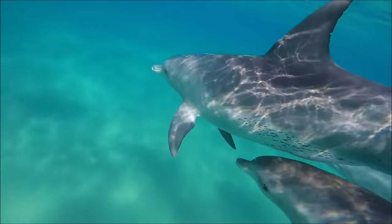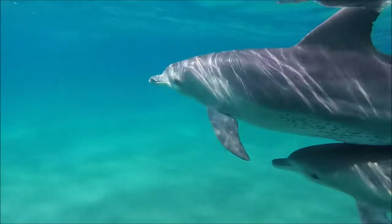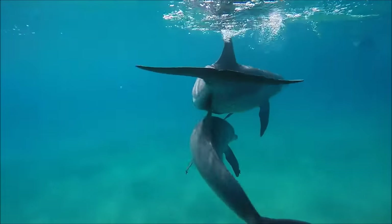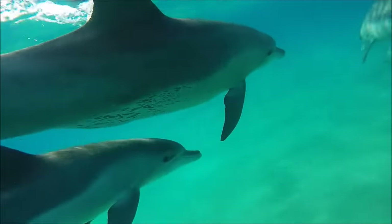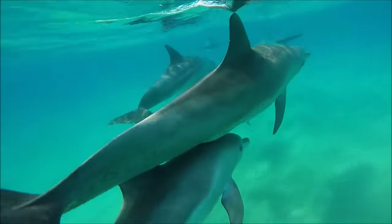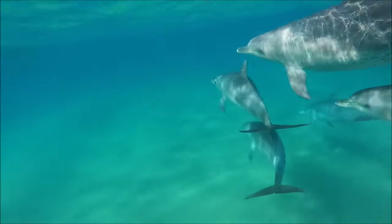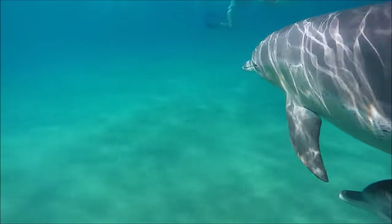They live in oceans all around the world, only avoiding the icy waters of the Arctic and Antarctic. Bottlenose dolphins are grey — dark grey on top and light grey on the bottom. This type of coloring is called countershading, and helps the dolphins camouflage themselves against predators trying to see them from above or below.